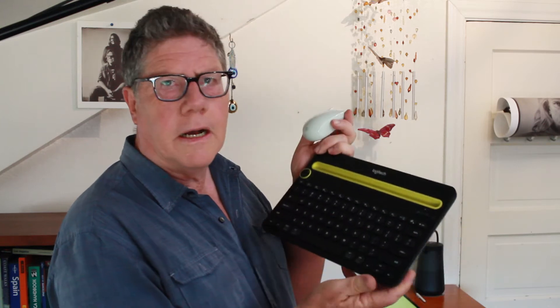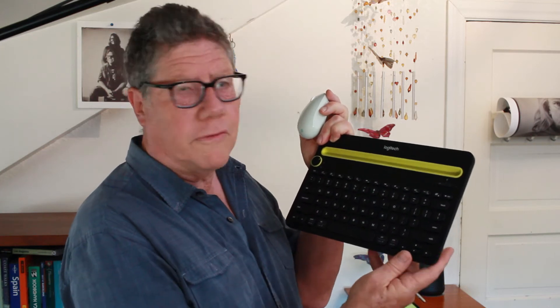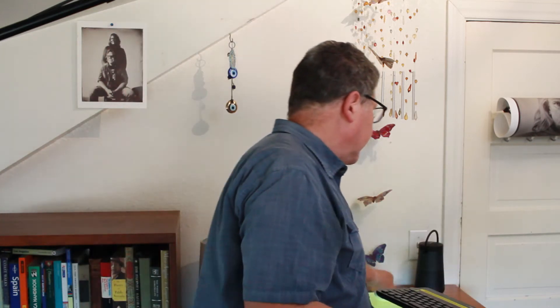Any Bluetooth mouse works. This is just a Microsoft one — got it for $15. The keyboard is about $40 to $50, but I shopped the sales and got it for $25. You can even use a stylus. I won't tell you how much I paid for this one, but I got it at the 99-cent store. Works great.